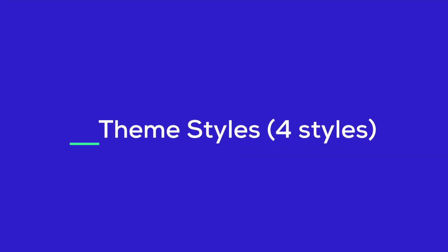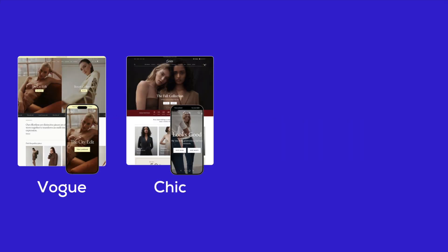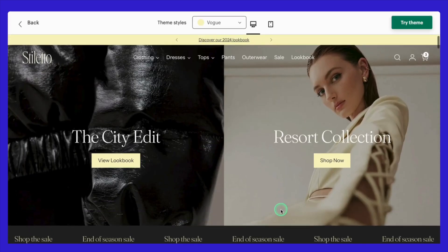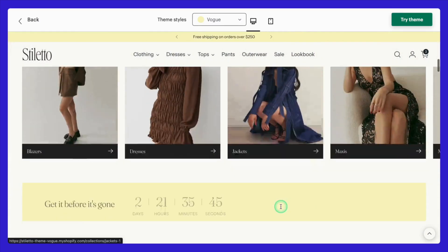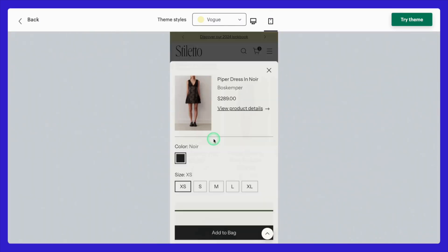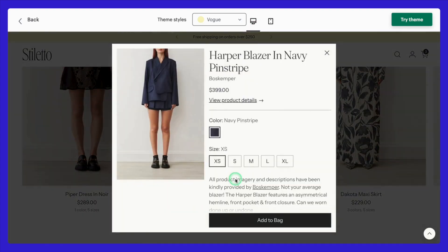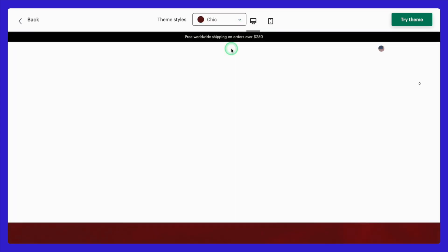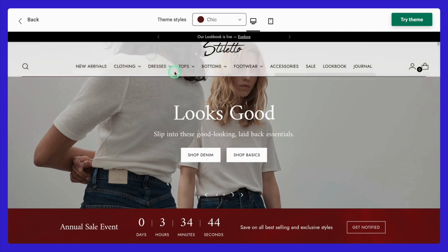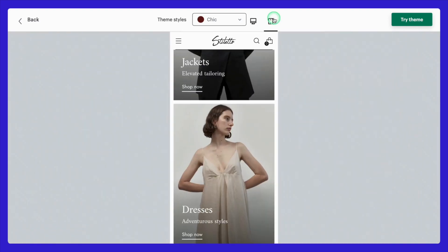Let's dive into Stiletto's impeccably crafted theme styles. With four distinctive options, there's a perfect fit for every brand's identity and audience. First, we have the Vogue style — all about luxury and high-end appeal, perfect for premium brands looking to create an opulent, exclusive feel. Next up is She-Tick, a modern and minimalist option that's sleek and sophisticated, great for brands that want a clean, no-fuss design that keeps the focus on their products.